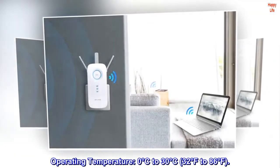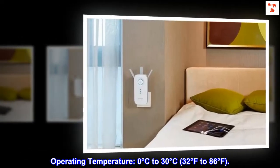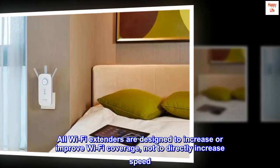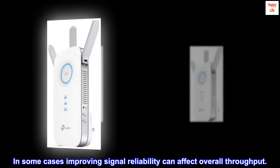Operating temperature: 0°C to 30°C (32°F to 86°F). All Wi-Fi extenders are designed to increase or improve Wi-Fi coverage, not to directly increase speed. In some cases, improving signal reliability can affect overall throughput.